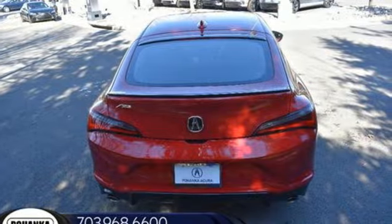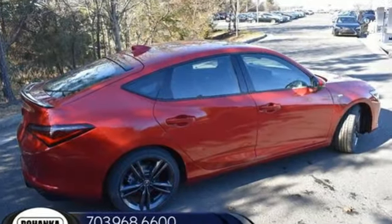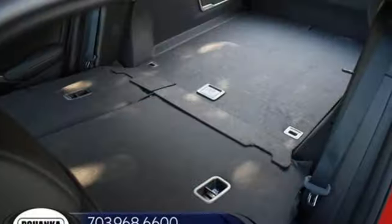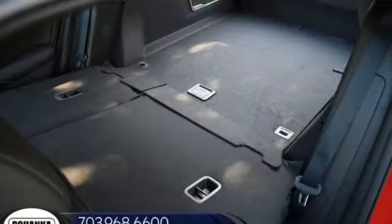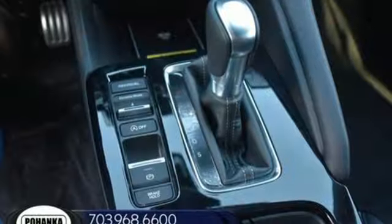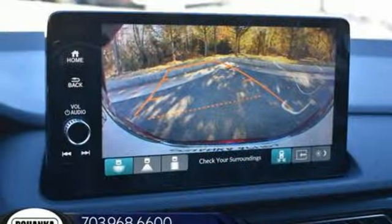It comes with all the amenities you need: streaming audio, dual zone climate control, Wi-Fi hotspot, aluminum wheels, continuously variable automatic transmission, automatic with driver control suspension management, and external memory control.